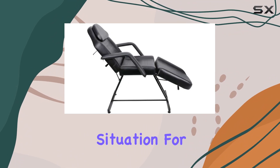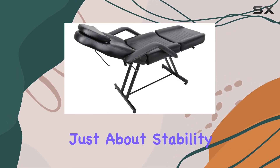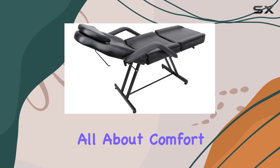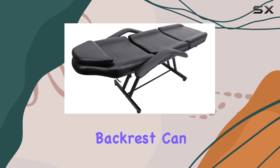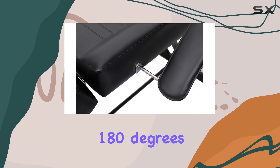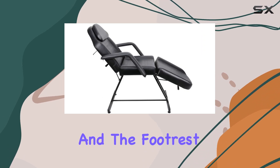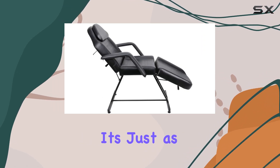But it's not just about stability — this chair is all about comfort too. The adjustable backrest can go from a comfortable 90 degrees all the way down to a luxurious 180 degrees, ensuring your clients can relax in the position that suits them best.